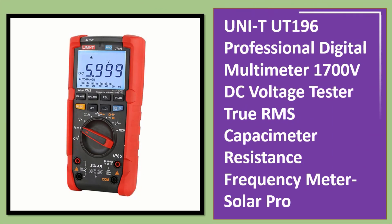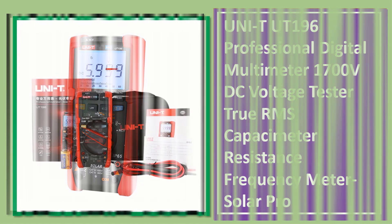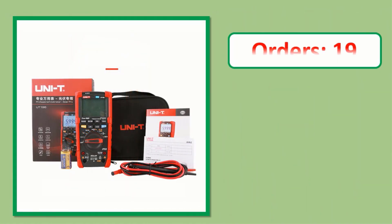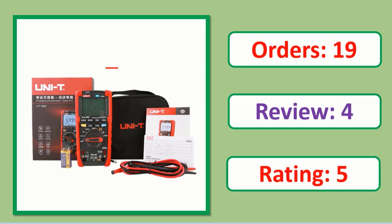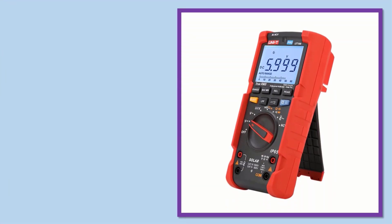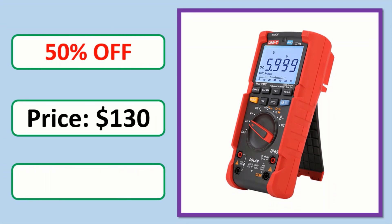Number 2: Unity UT196 Professional Digital Multimeter — 1400V DC Voltage Tester, True RMS, Capacitance, Resistance, Frequency Meter. Check the description link for full product information and price.